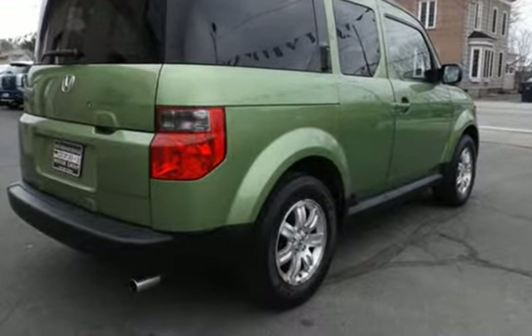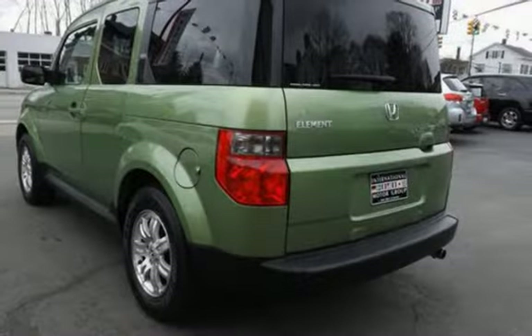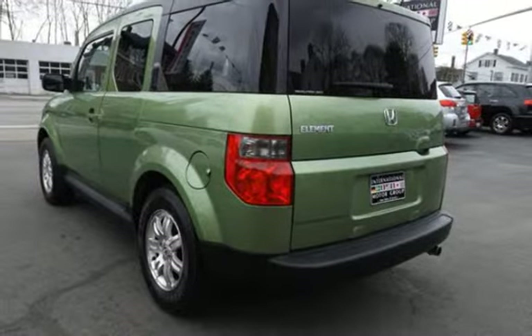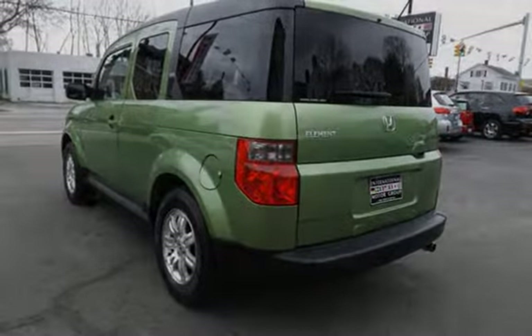This Honda has less than 83,000 miles on the odometer. Estimated fuel economy for this vehicle is 21 miles per gallon in the city and 26 miles per gallon on the highway.